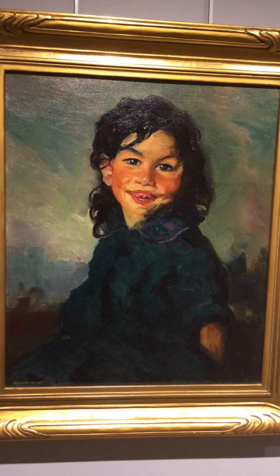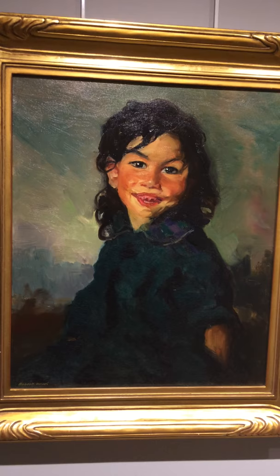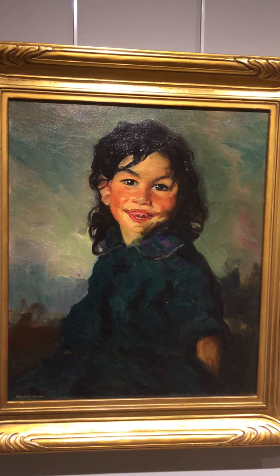This is a great example of why Henri loved to paint children — for their honesty and purity of expression. This young girl has a beautiful smile, missing some teeth, but with bright eyes and pretty hair.